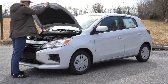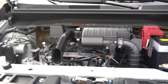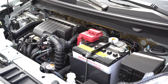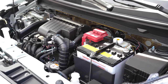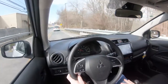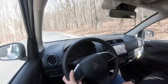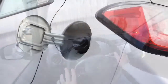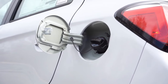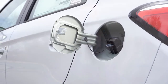Powering the Mirage is a 1.2-liter naturally aspirated inline three-cylinder engine putting out 76 horsepower at 6,000 RPM and 74 pound-feet of torque at 4,000 RPM. Power goes to the front wheels through either a five-speed manual or a CVT. The zero-to-60 time comes in at approximately 12 seconds. MPG numbers are 33 city and 41 highway from the manual, and 36 city and 43 highway for the CVT, taking regular unleaded fuel.